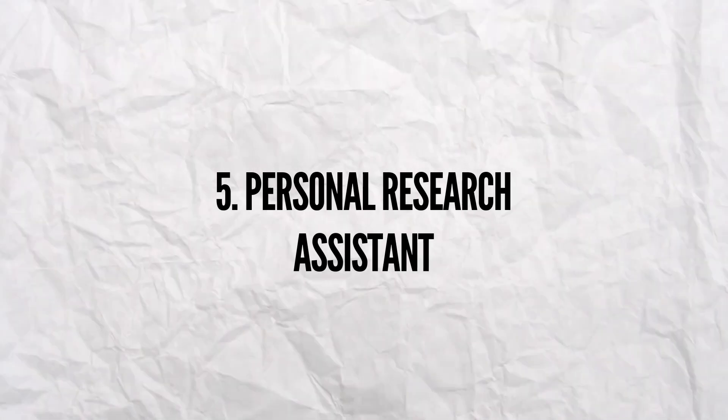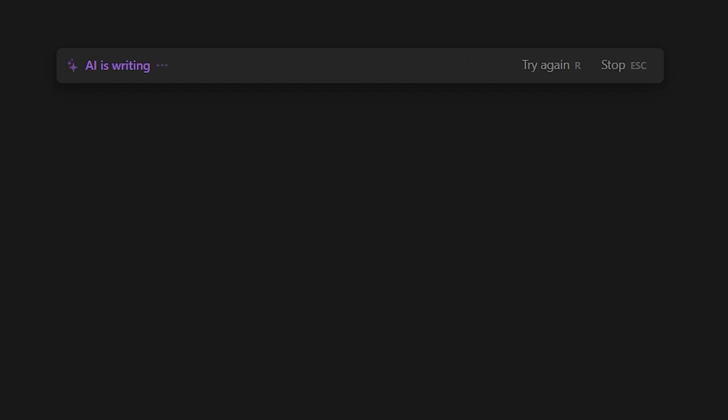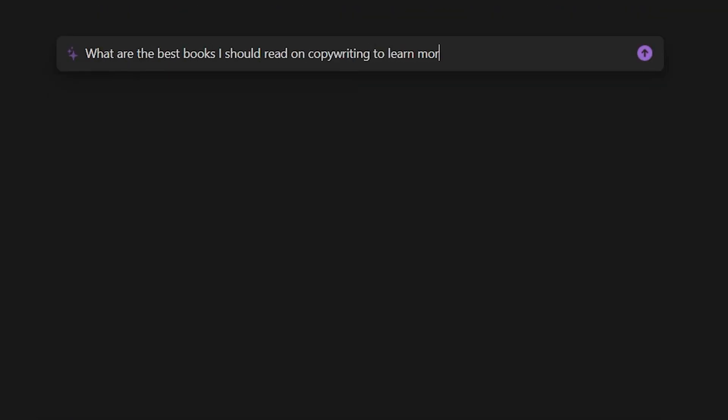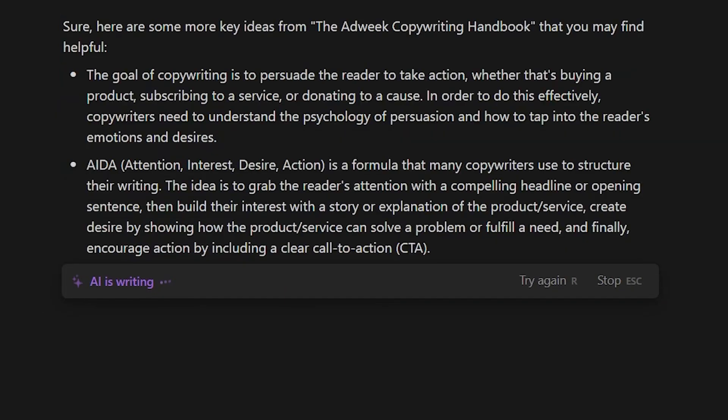The last way is by using Notion AI as my own personal research assistant. I will say right away that the AI is not perfect and can sometimes provide incorrect or incomplete information, so it is super important to use it with caution and always double-check any important facts or data. One skill I am learning right now is copywriting, so I use the AI to ask it for the best copywriters I should study and the best books I should read on the subject. I can also ask it to provide the key ideas of any copywriting books it recommends, saving countless hours of reading. I still need to do real research for in-depth knowledge, but it is a great option for surface-level research.